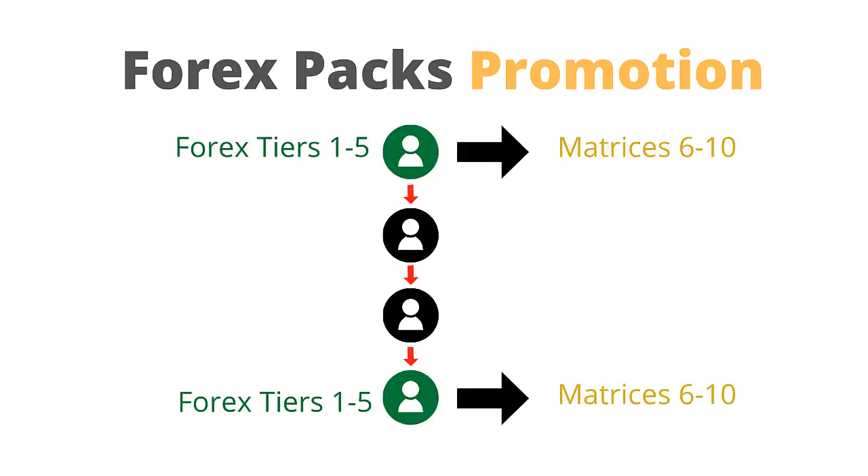Let's look at how the entering of the free positions works. The system starts at the top of the genealogy of the entire DAISY community and works its way down through each level of personal referral — called the uni-level structure — and checks what Forex packs you have purchased and what matrices you are already positioned in. It then places each person who is qualified to get a free position in a matrix they are not currently positioned in, placing them into the matrix top-down, left-to-right, in order of the line of referral until all qualified members are positioned. Then the system will run the commissions for the matrix and matching bonus payout.